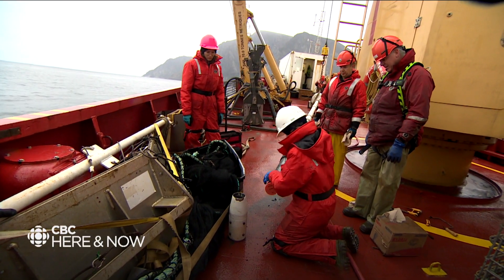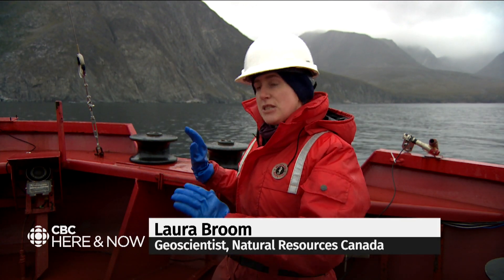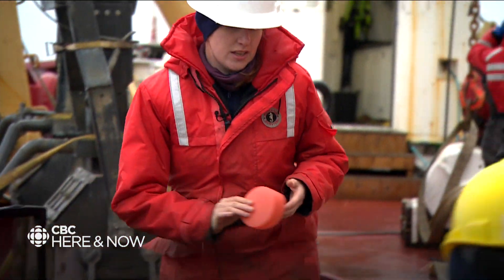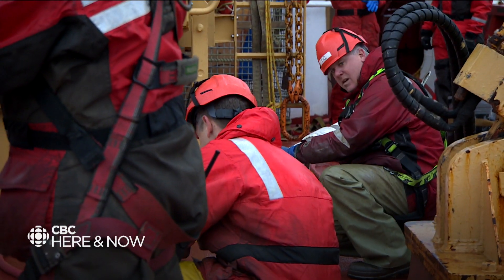So if there's been a landslide and maybe it happened 10,000 years ago and it's never happened since, the sediment might potentially be stable in this area now. But if it's happened very recently, or there's been more than one event over a period of time, it's important to know that area could have potential for underwater landslides.